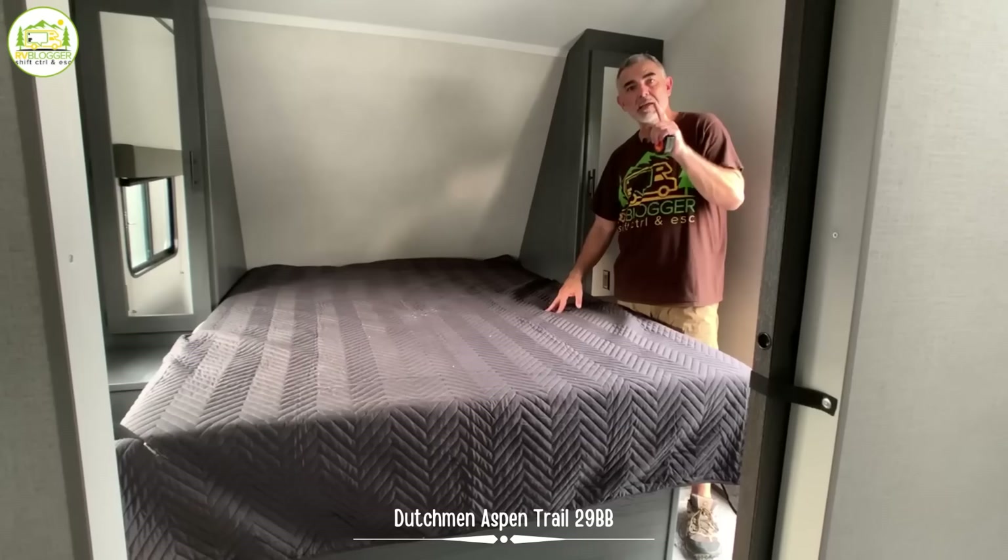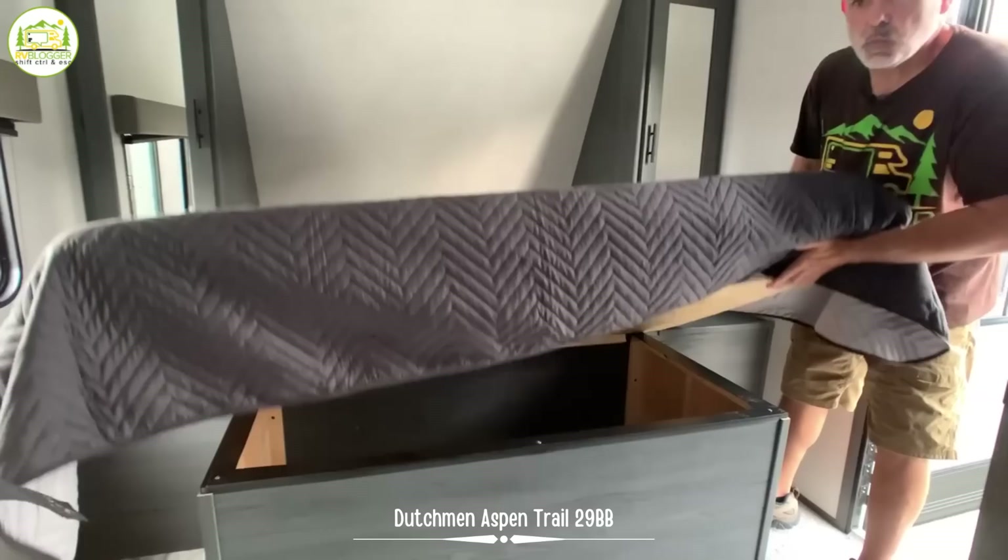One other nice feature is the bed does lift up and there's all this great storage under here. And one final feature about this bedroom is that it has its own door that leads outside.